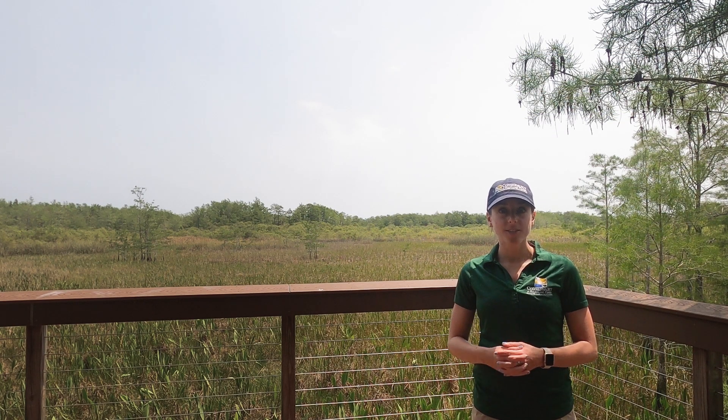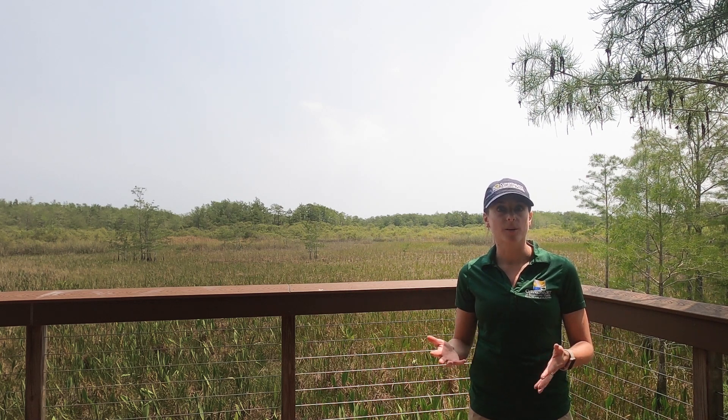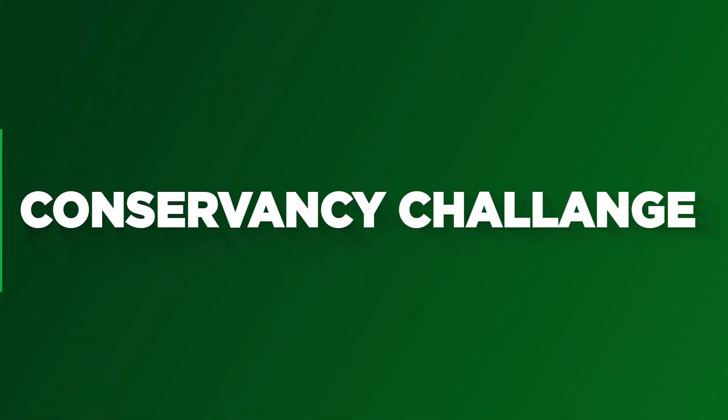I want you all to brainstorm a way that we can teach others why wetlands are so important. How can we teach everyone that they should care about wetlands and protect them? I challenge you to go out into your neighborhood and find your own version of a wetland, study it a little bit, and learn why it might be important for your area.